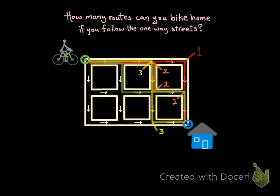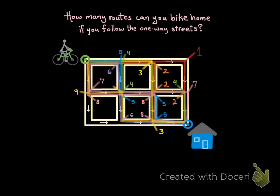And then here's route number four, route number five, here's route number six, route number seven, number eight, number nine, and finally route number ten. So by my count, there are ten routes.